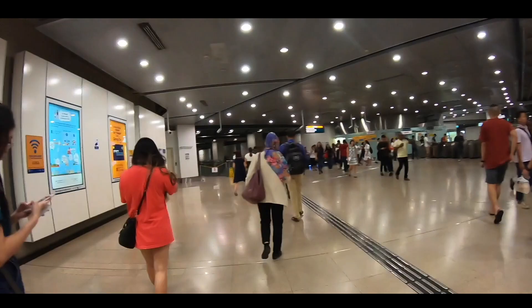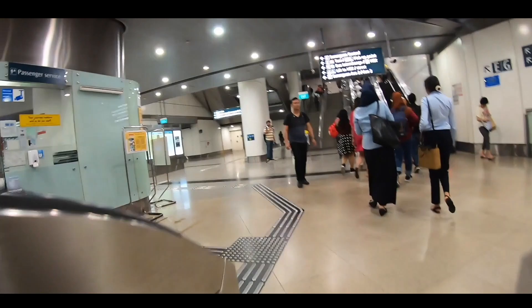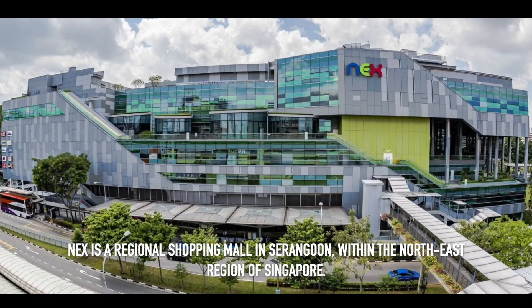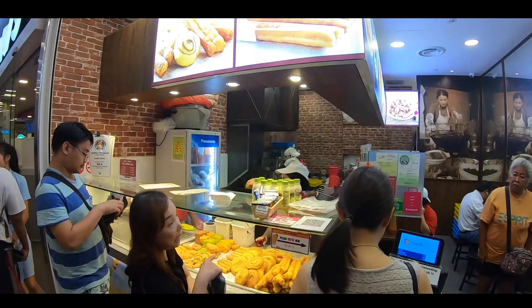And finally, we are at the NEX Shopping Mall. NEX is Singapore's North-East regional shopping mall located in Serangoon, and it is one of the largest malls in the North-East region. It is integrated with the air-conditioned Serangoon Bus Interchange and Serangoon MRT station.